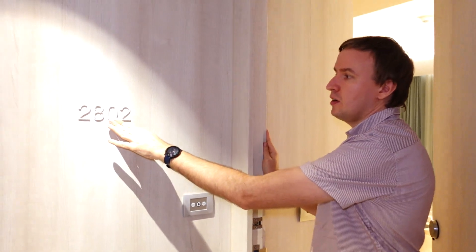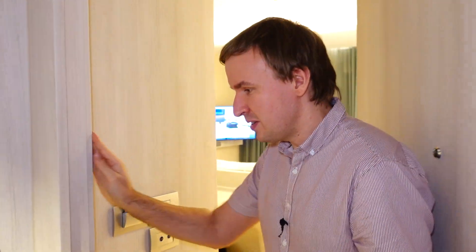Hey hey hotel hoppers and welcome to another episode. Today we are in Pattaya and checking out Hilton Pattaya, and in particular room 2802, which is the king executive oceanfront premium room. Come on in and see how it looks.